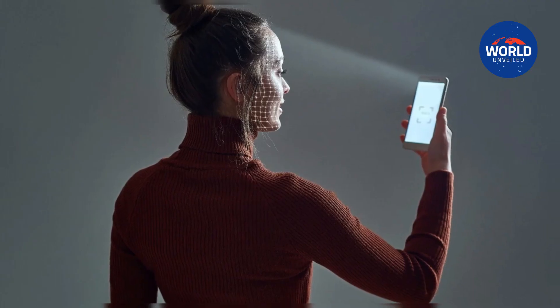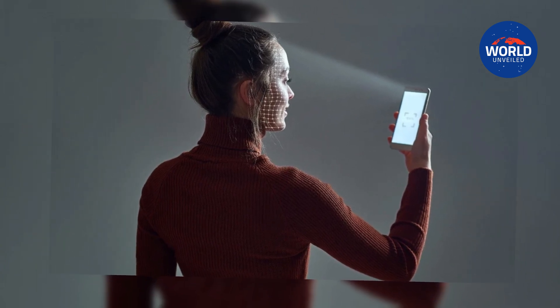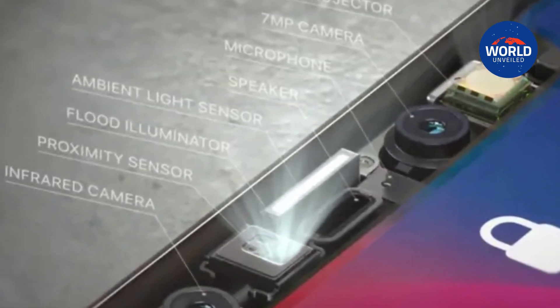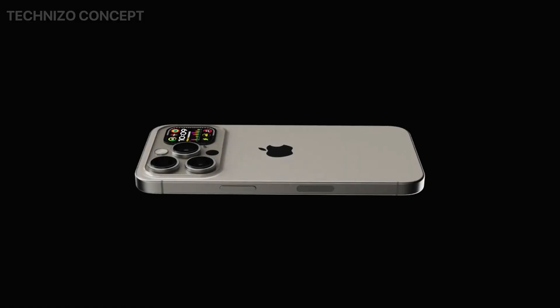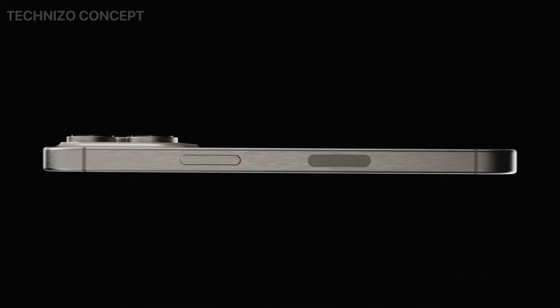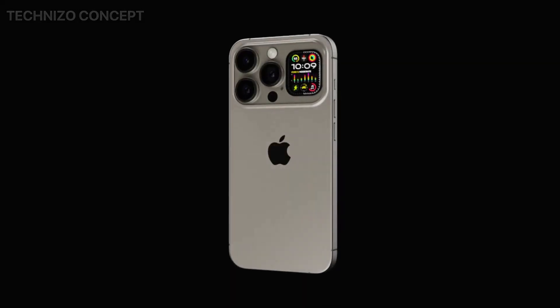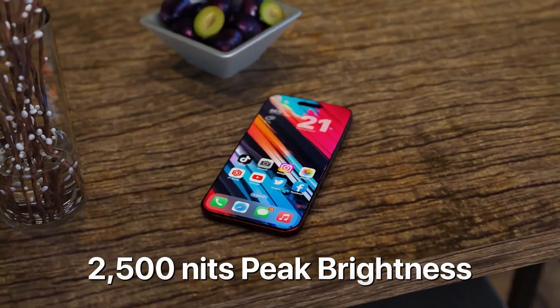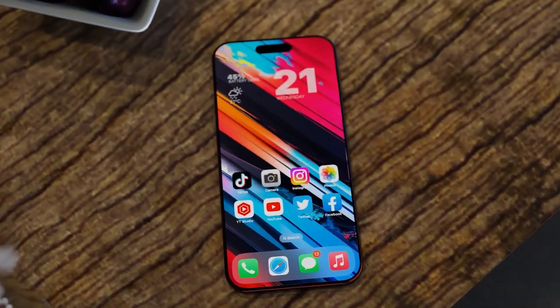3. Under-display Face ID. The iPhone 17 Pro is likely to be the first iPhone to feature under-panel Face ID technology. A circular notch for the front-facing camera will most likely be the sole external sign of the under-display Face ID. This is likely to be Apple's final premium model with a circular cutout for the front-facing camera, as Apple is projected to use under-display cameras in 2027's Pro iPhone models for a truly all-screen look.